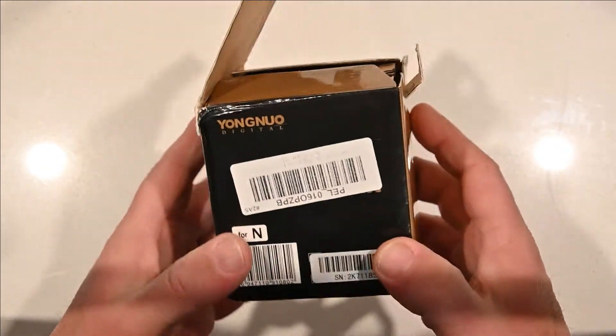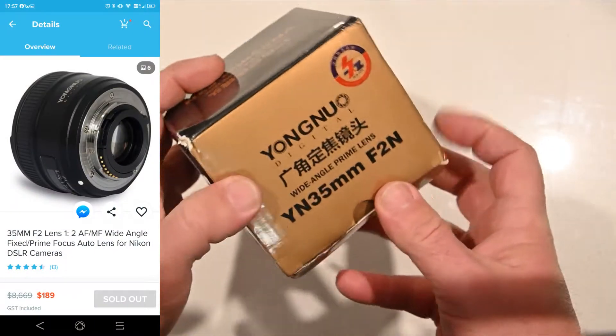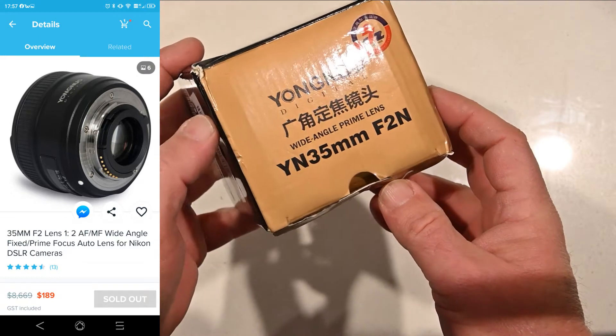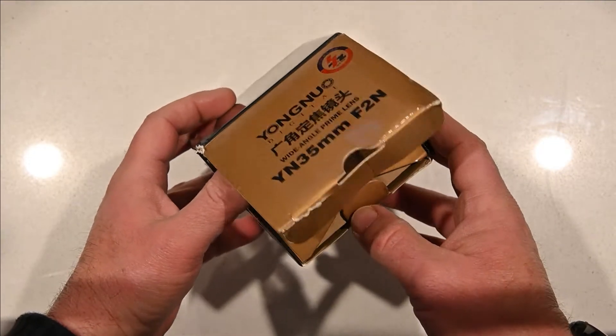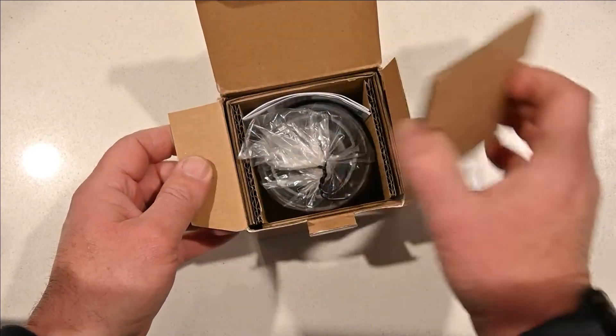So I've ordered on Wish the Yongyu YN 35mm F2N wide-angle prime lens — basically a stock or prime lens — and this is the box that turned up.